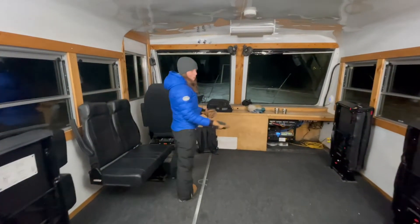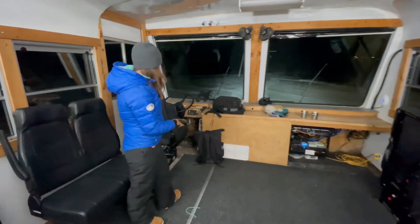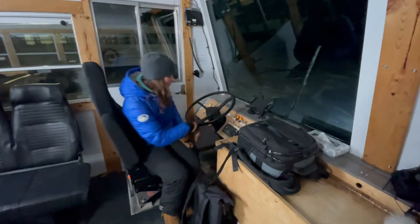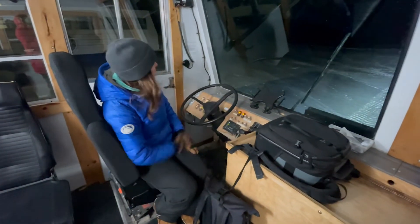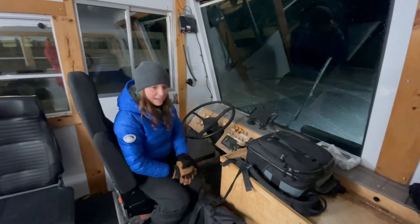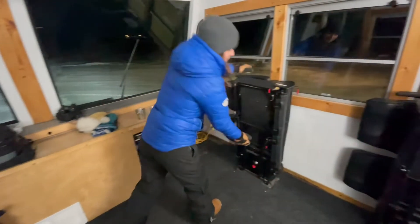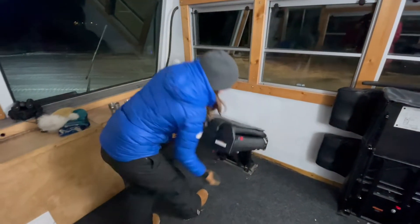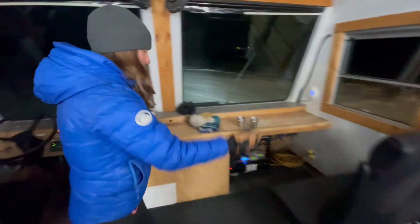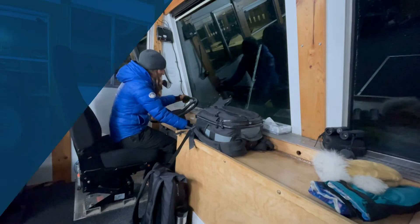One of the most important parts of the buggy is the driver's seat. We have our steering wheel, ways to turn the buggy on and off, headlights, taillights, and a radio to communicate with other people. And of course, we have chairs so other people can ride and safely join us on the tundra here. Why don't you go on ahead and have a seat? Hold on to your toques and let's go for a ride!